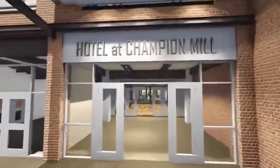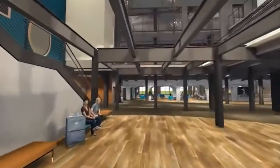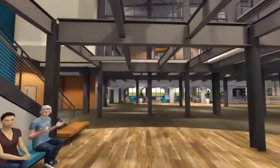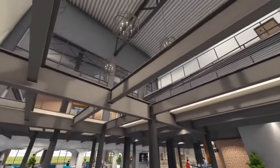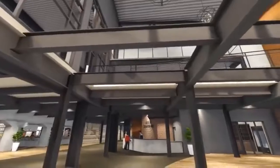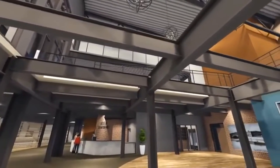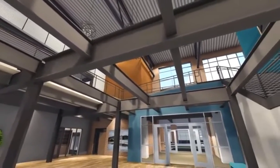Here we can see a detailed view of the hotel on the Champion Mill side, apart from Spooky Nook, that will be coming into the Hamilton area right across the street from North B Street. It'll be a very innovative area where people can come in from out of town and dine, eat, stay, and enjoy their company within the town. This is also a very well-needed addition for Hamilton because their tourism is not where it should be.